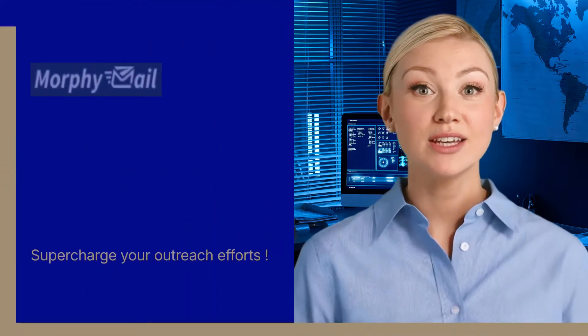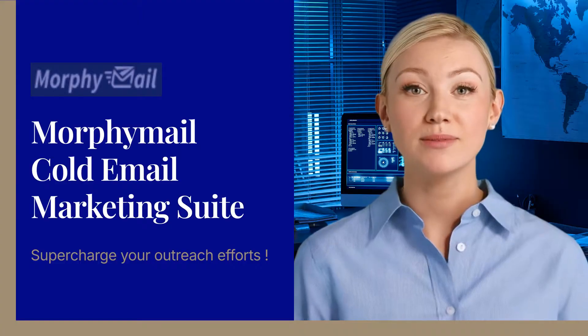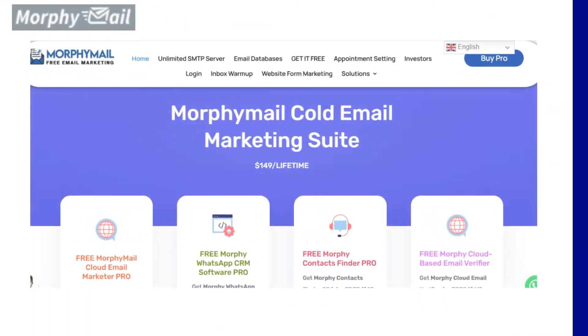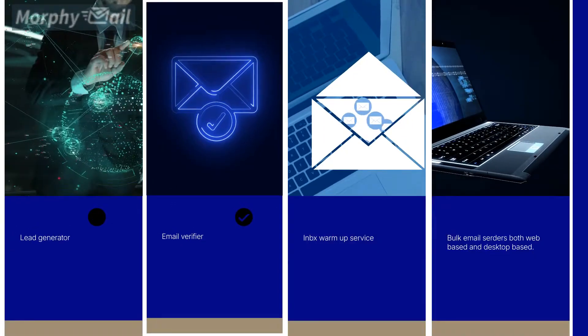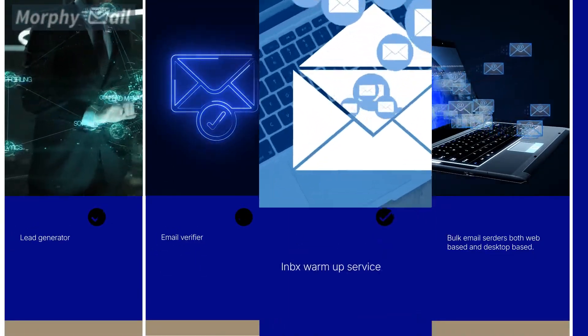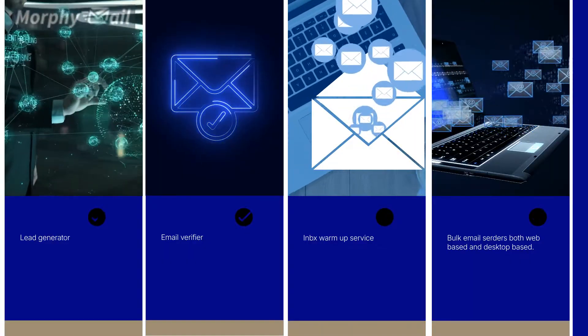Oh hey there! Looking to supercharge your outreach efforts? Morphemail is here to help! Our cold email outreach platform is designed to help you find new leads, verify email lists, warm up your inbox, and send targeted cold emails to acquire new clients for your business.